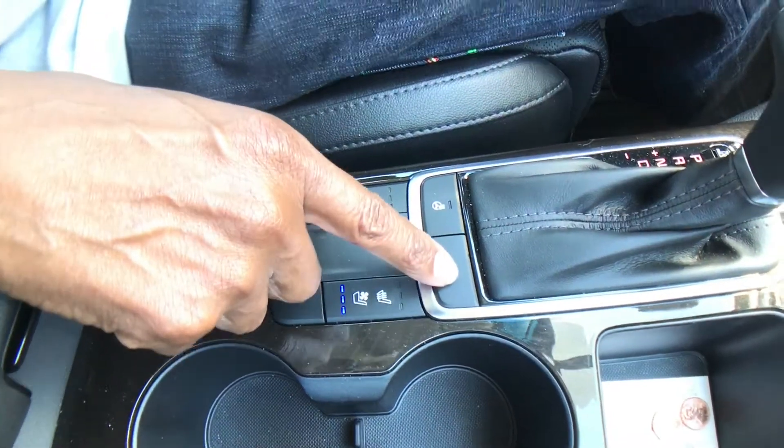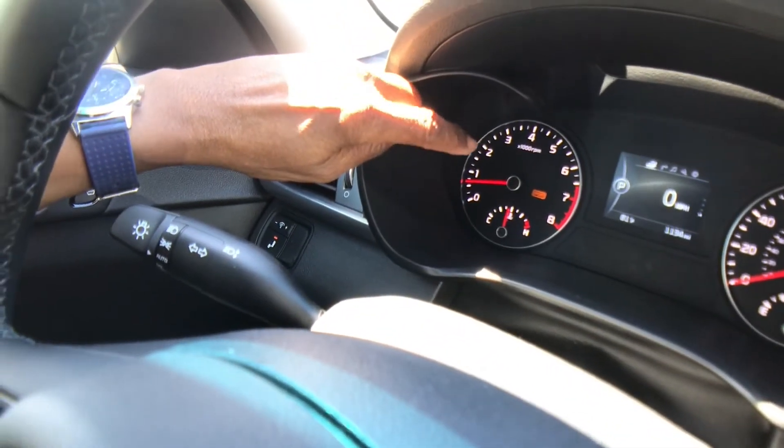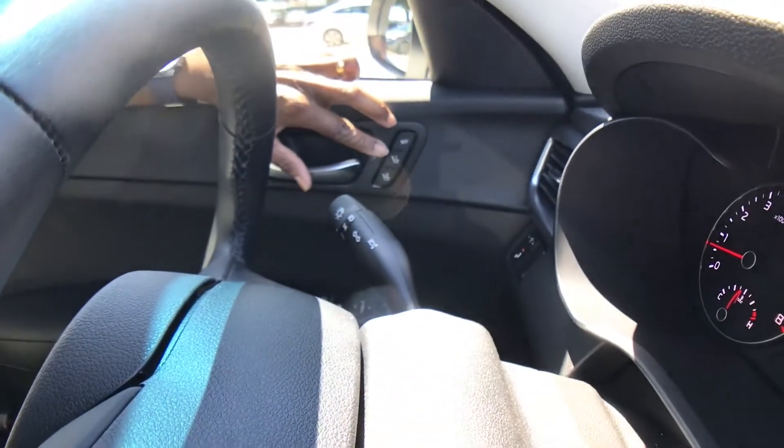It has a drive mode which has a sports mode. Push the drive button and it's eco for economy. Push it again, it goes into sport mode, which has a lot of pep. If you put it in sport mode, it's almost like driving a sports car.